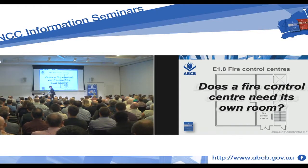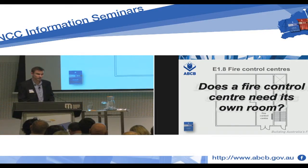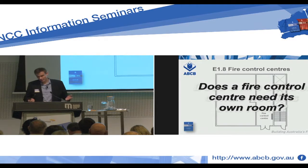Does a fire control centre need its own room? We're talking about buildings between 25 metres and 50 metres in effective height, because once we get over that 50 metres, you do need a room.